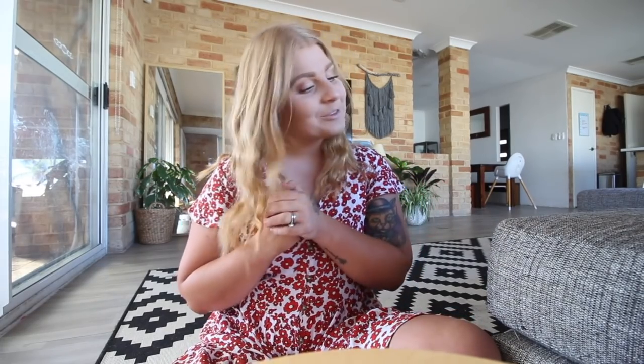Hi everybody, welcome back to my channel. Today I am doing an Instagram followers choose my home decor.